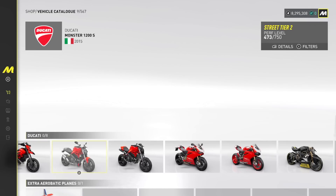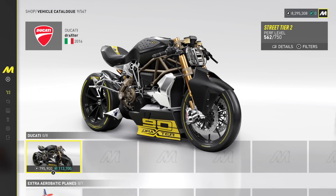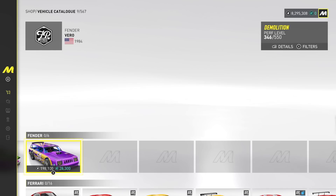We got a bunch of Ducatis here — eight different Ducatis, different versions as well. We got Fender Benders — we got the Demo Derby Pack. Super cool to see that in here.